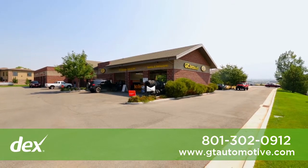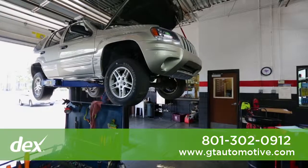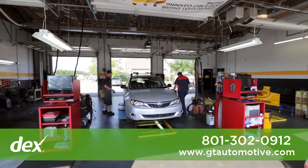At GT Automotive and ExpressLube, we are a complete one-stop service center doing everything from oil changes, safety and emissions inspections, to major engine service such as timing belts, water pumps, and engine overhauls. We work on all vehicles. We specialize in Subaru, Honda, Toyota, Volkswagen, and Audi.